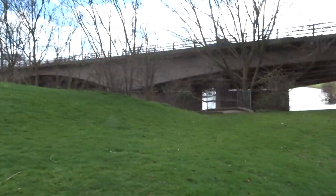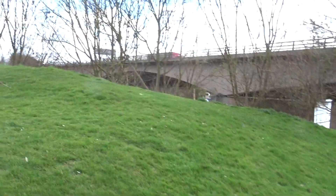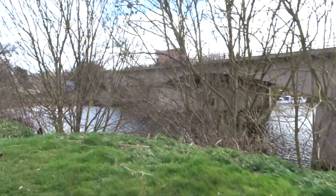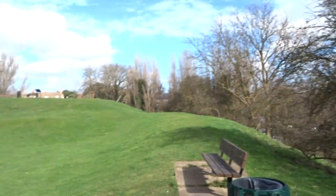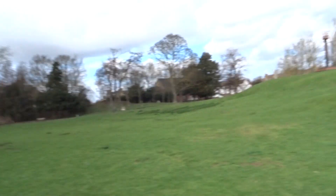As you can see, it's right by the river — I think it's the River Ouse. It's an extensive site.